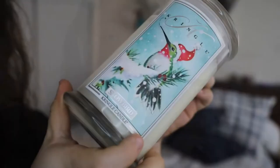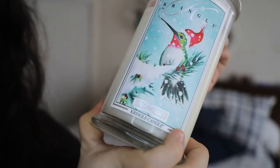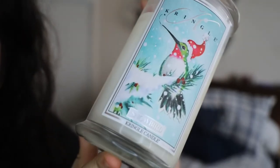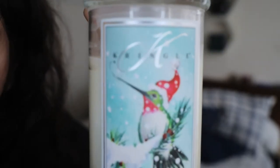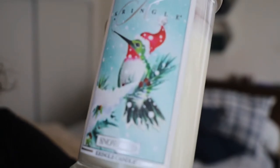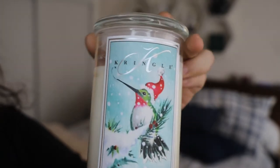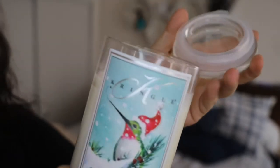The second candle I purchased from Kringle Candle was Snowbird. The presentation of this candle is phenomenal — I actually got it precisely for the packaging. It's a hummingbird, a nice festive hummingbird with a Santa Claus hat and a pine tree with snow. I really like the presentation. The fragrance is one of my favorites as well — I lit it in my room and you can see the wicks are already burnt. I've tried it out and you can see how much I've already melted.